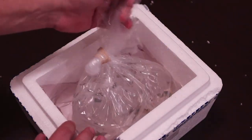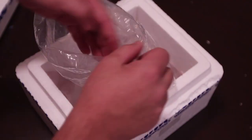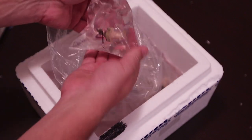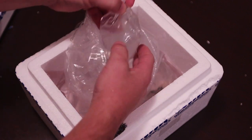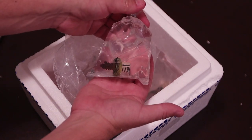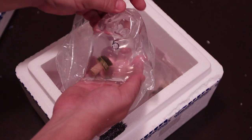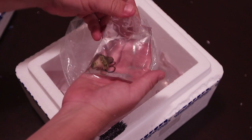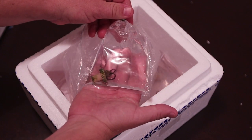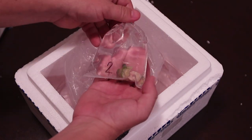Now let's get to the main event. The first one out of the bag is the Neon Bird's Nest. Second is the Madman Acro. Third is the Overlord Platty. Fourth is the Superman Monty. And last is the Sunny D Zoas.